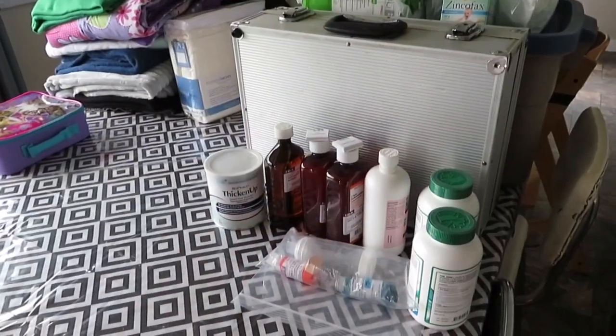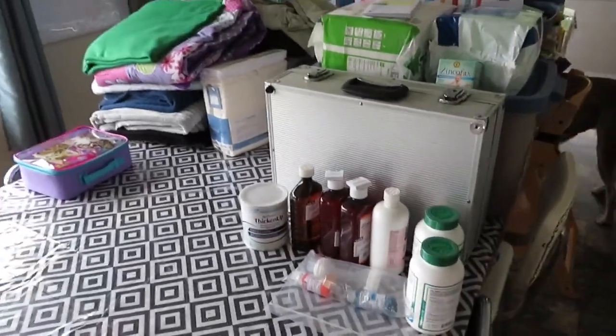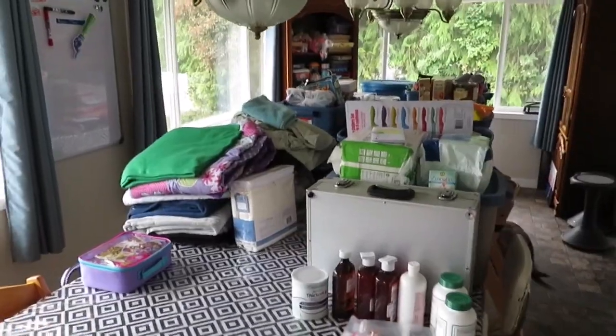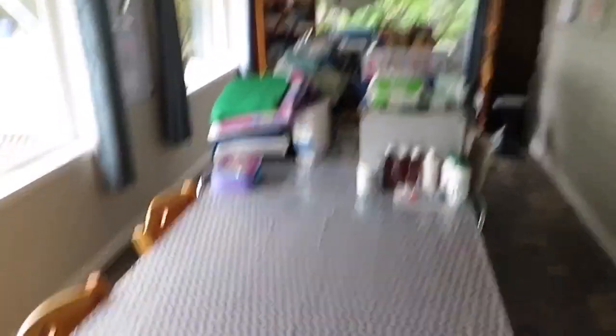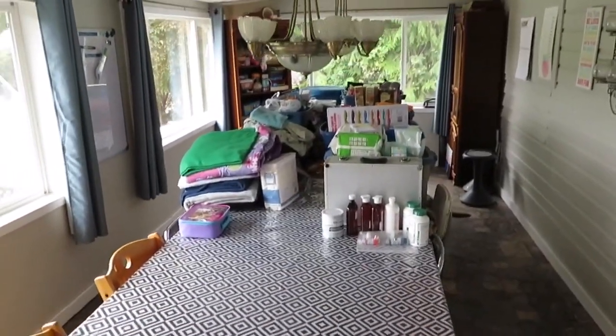I've been collecting things and putting them on the table just trying to get organized. Let's take a walk down the table and get an idea of what we've got here. Our table is actually 16 feet long, so this will give you a clue as to how much stuff there actually is.